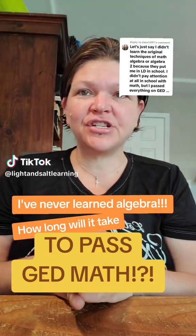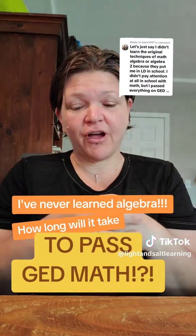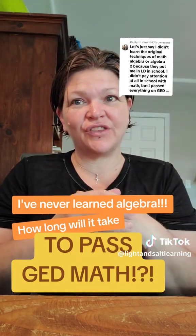So how long will it take you to pass your GED math test if you've never learned algebra? I always say there's a ton of algebra on the GED.